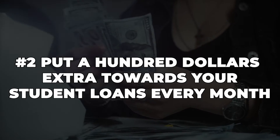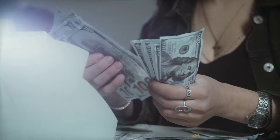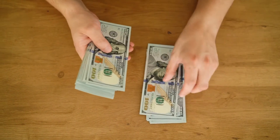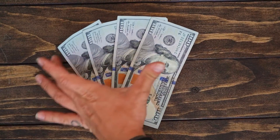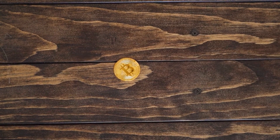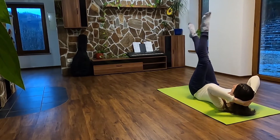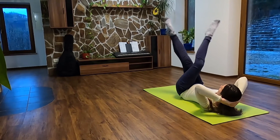Number 2: put $100 extra towards your student loans every month. Why $100? Because everyone can manage $100. You can either reduce your expenses by $100 or find a way to earn an extra $100. For example, you can pack lunch two times a week — that'll save you $12.50 for a total savings of $100 a month. You can cancel your gym membership, which is usually $100, and work out in your living room instead. There are tons of free workout videos on YouTube, and many of you probably have a free gym in your building. It's all about being committed.